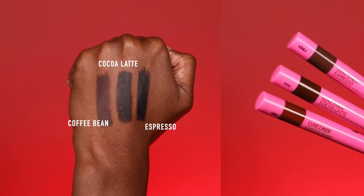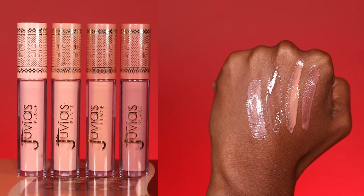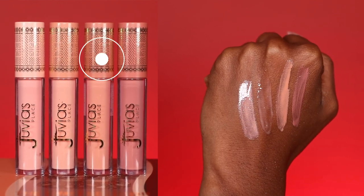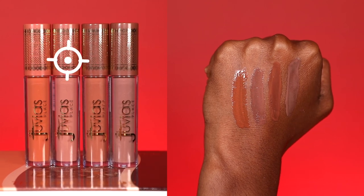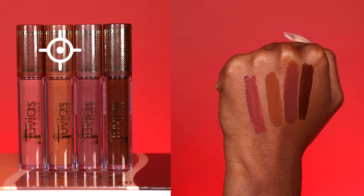Now we're moving into the lip section of this collection. We have three lip liners: Coffee Bean, Cocoa Latte, and Espresso. For the 12 lip glosses, I've broken them into three sections. The first section — the four lightest shades — is Crème de Cacao, Dulce Latte, Coffee Break, and Butterscotch. The next section is the medium-toned glosses: Honey Honey, Cookie Butter, Macchiato, and Brown Sugar. The last section — the deepest shades — is Mochaccino, Salted Caramel, Kenyan Coffee, and Chocolate Drip. I'll be pairing these three categories with the three lip liners, matching the lightest, medium, and deepest.